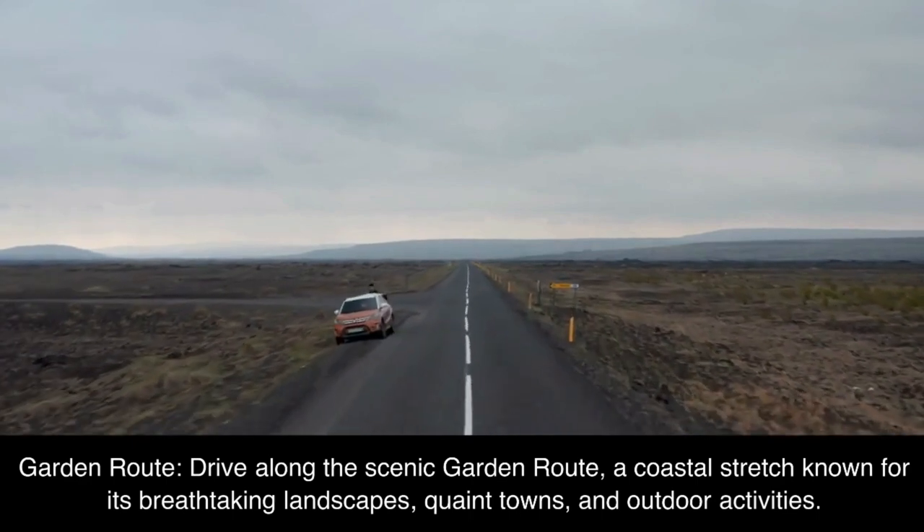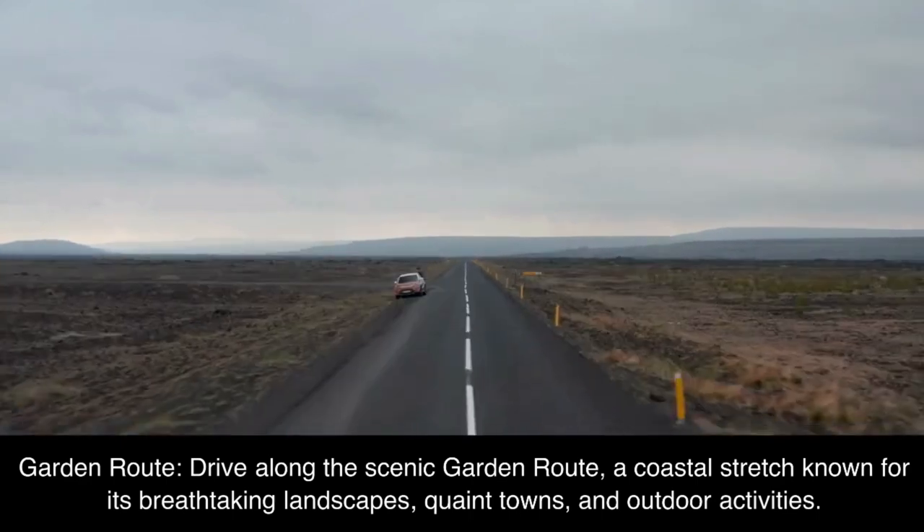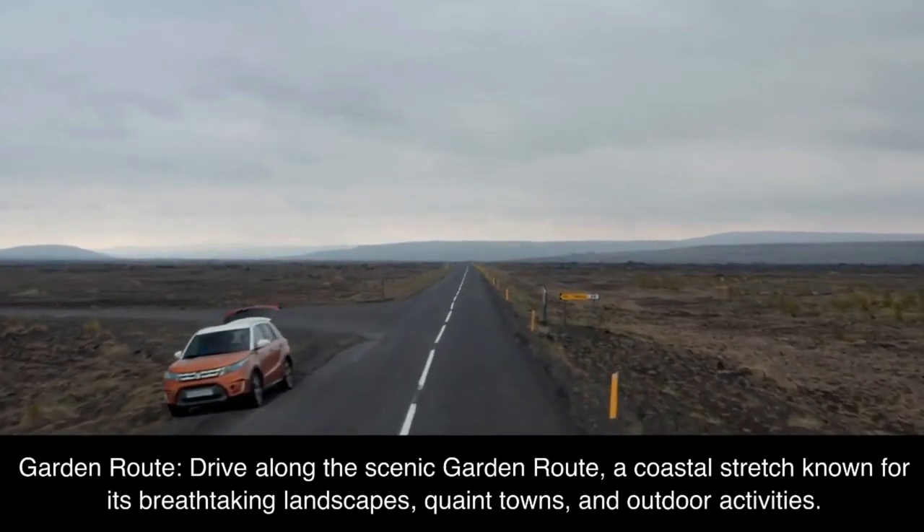Garden Route: drive along the scenic Garden Route, a coastal stretch known for its breathtaking landscapes, quaint towns, and outdoor activities.